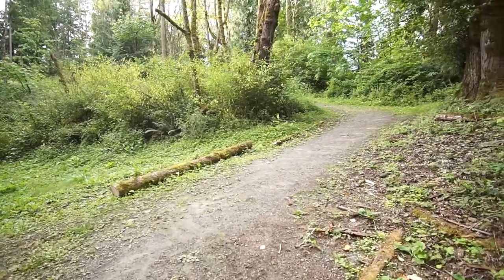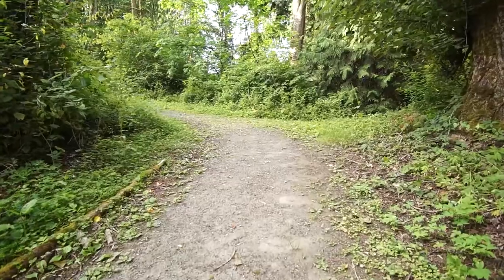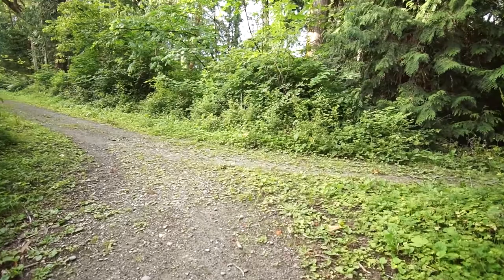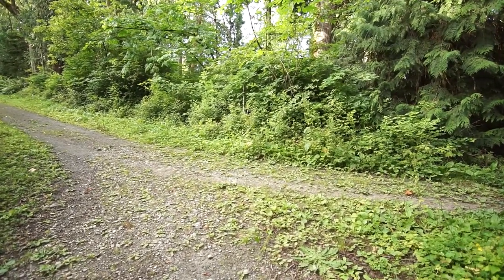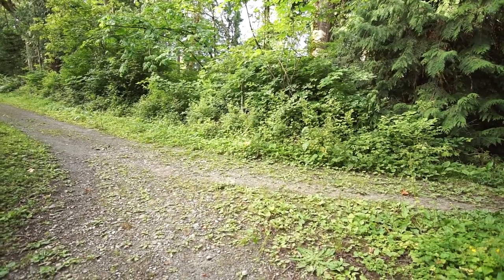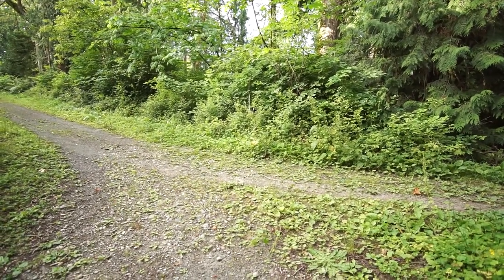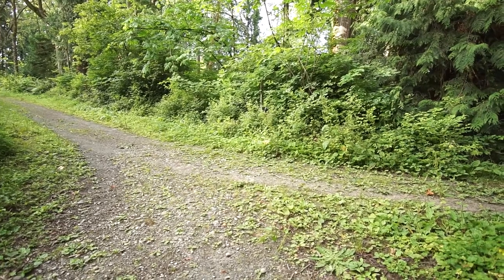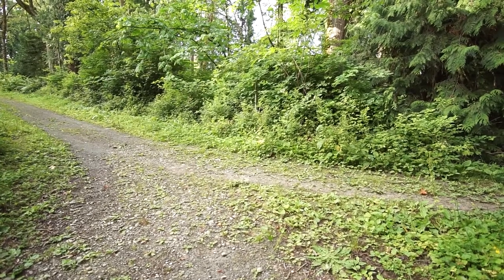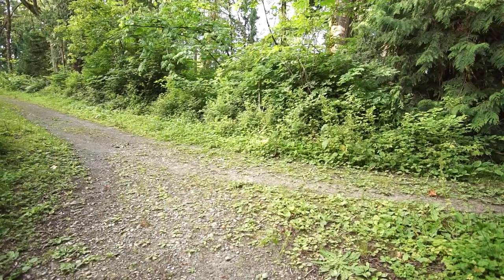I was going to go to Bradley Lake Park — hadn't been there before — but it's past 7:30. I hate that click sound. I wish there was something I could do about it. I don't know what to do about it; it's coming from the camera itself, from the shutter button.